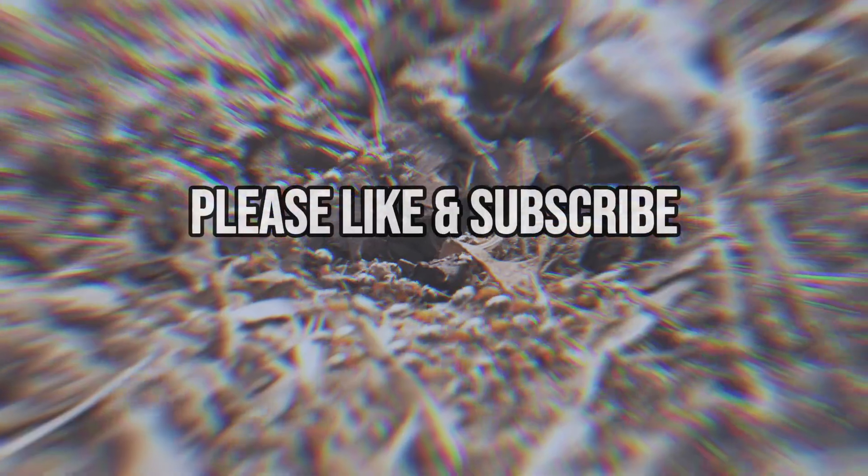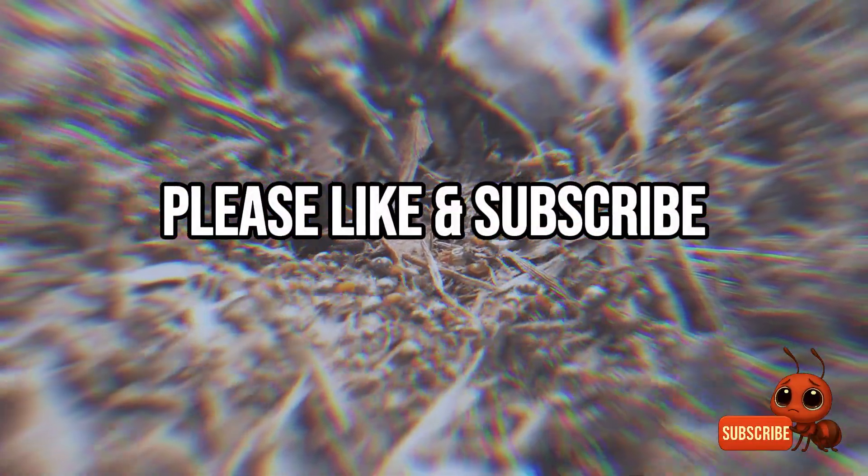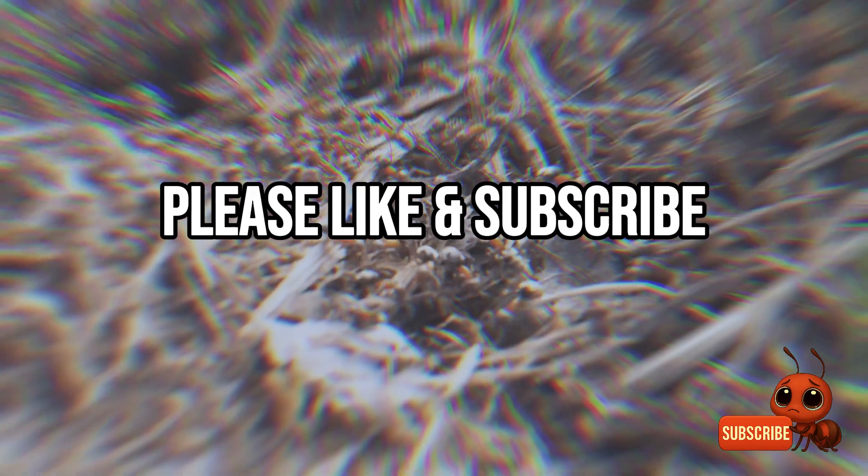If you've enjoyed the video so far, don't forget to like and subscribe. Let's make this little ant happy — and don't forget to leave a comment about your favorite ant.